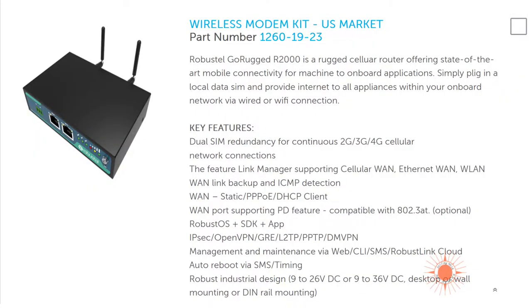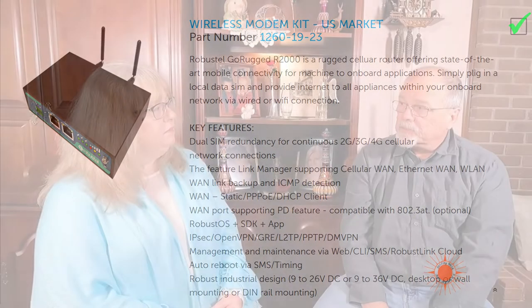We're to the point where if we want one option, we might have to give up another — we can go on endlessly with options. The wireless modem kit — we think we'd need that. That's where you put the SIM card in. If we were in the Bahamas, we'd buy a local SIM card and that would be our internet connection anywhere there's a cellular signal, though there were plenty of places we had none.